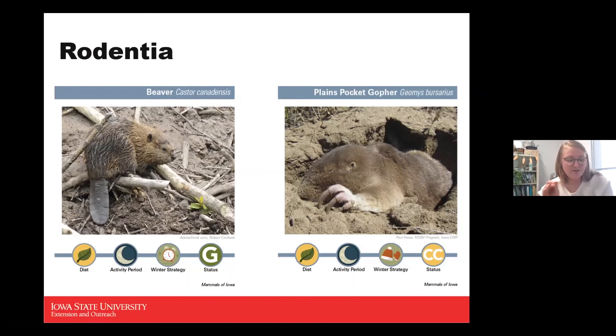Beaver dams also create habitat for other animals that might live in or near the dammed waters. They're found along streams, rivers, and marshes. They have a smaller litter size of about three to four young, weaned at six to eight weeks. They consume lots of bark, buds, twigs, and leaves, and also eat some corn and aquatic plants, especially in spring, summer, and fall.